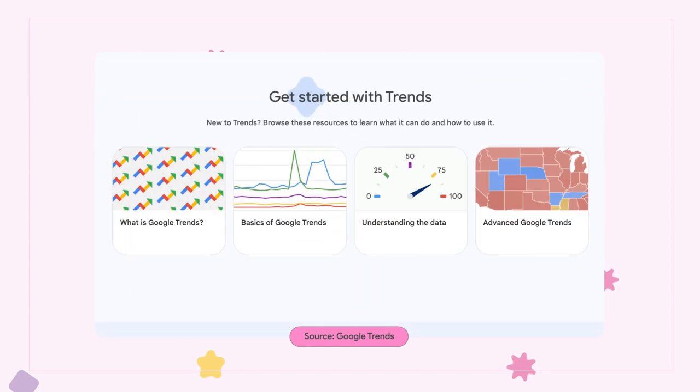If you're new to the content game, Google Trends has got you covered with easy-to-access tutorials. But that is not everything Google has been working on.